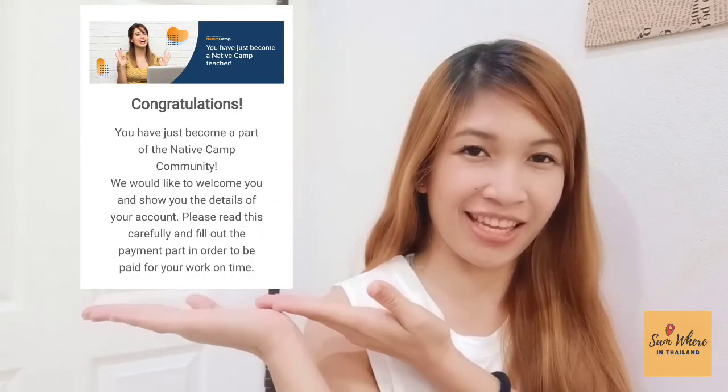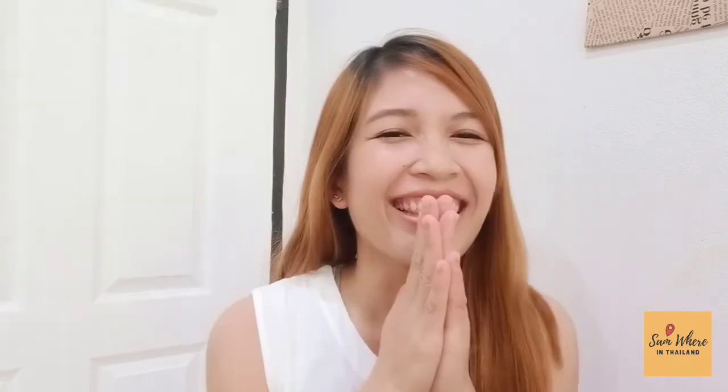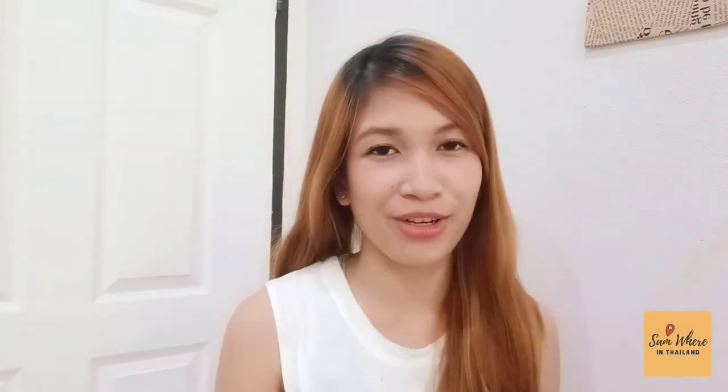Guys, guess what? After I filmed the tips, I checked my email and voila! I received an email from Native Camp confirming that I am officially an official teacher of Native Camp. Thank you so much, Lord, for hearing my prayers. And you can do it too! Thank you, guys, for watching this video. I hope it helped you a lot. I wish you all the best and all the blessings and guidance from above to help you in your demo lesson.